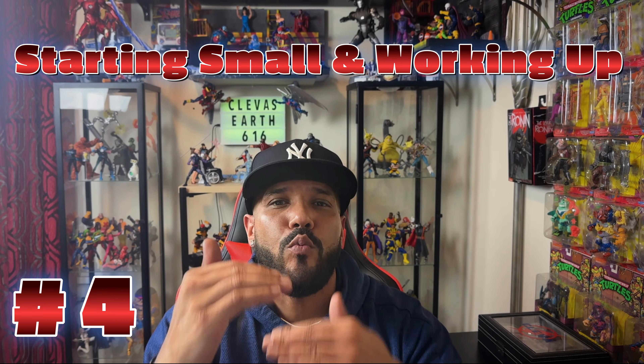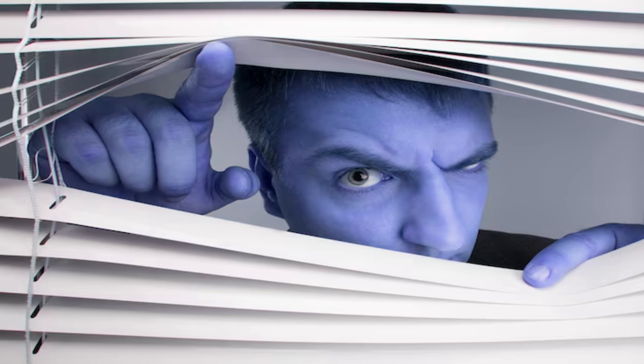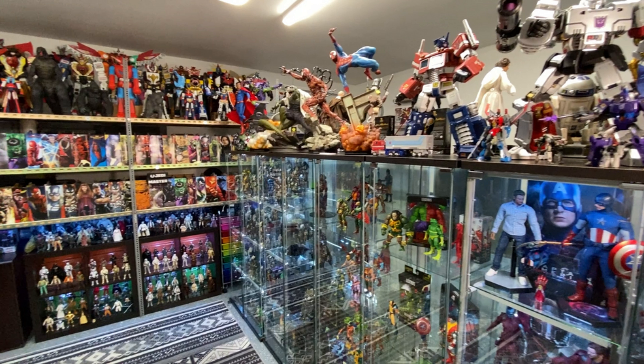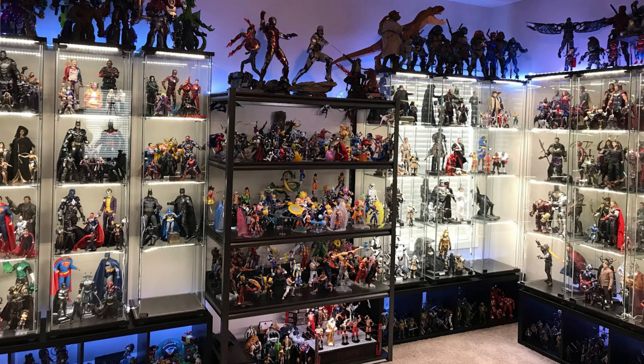And that's going to lead us to number four: starting small and working your way up. When you first start off, you might be thinking to yourself, 'I've got to catch up, I've got to get everything, I've got to get to where everybody else is at.' The problem with watching other people's collections is that what you're watching is years — decades — in the making, and here you are trying to catch up on a quick Friday.